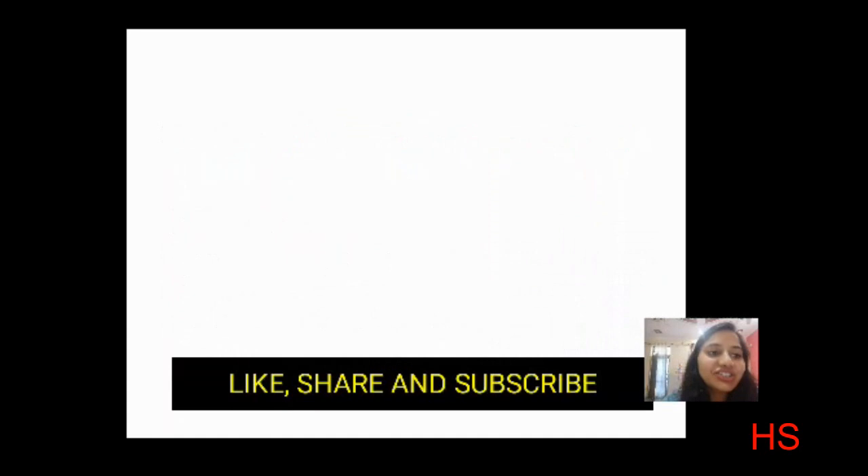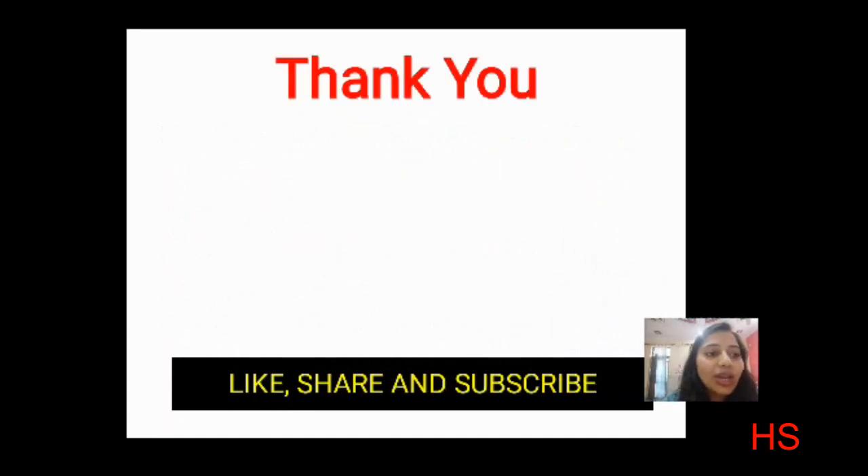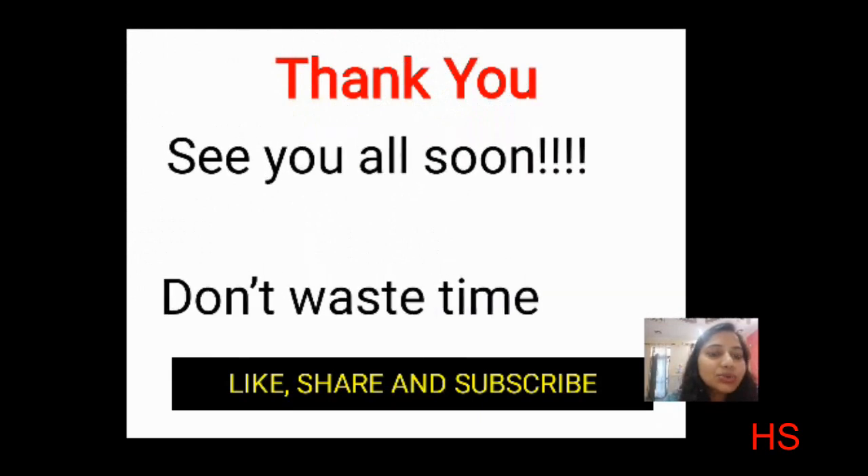I hope you all enjoyed this video. If you did, please like, share, and subscribe. Don't waste your time — just study hard. These are the few days left for you to study hard and find success. Keep studying and stay healthy and wise. Thank you everyone.